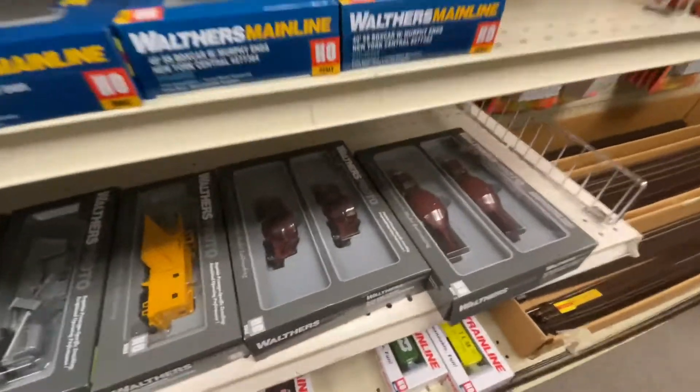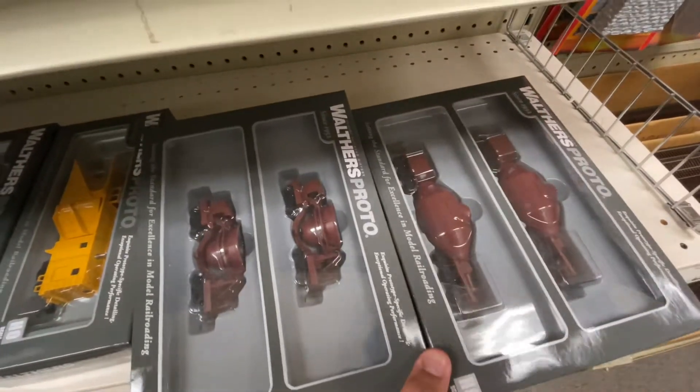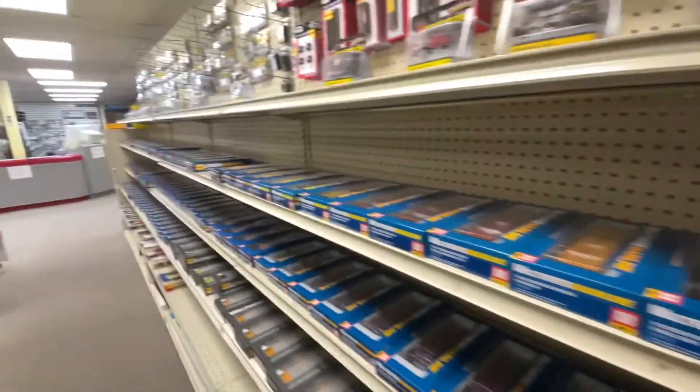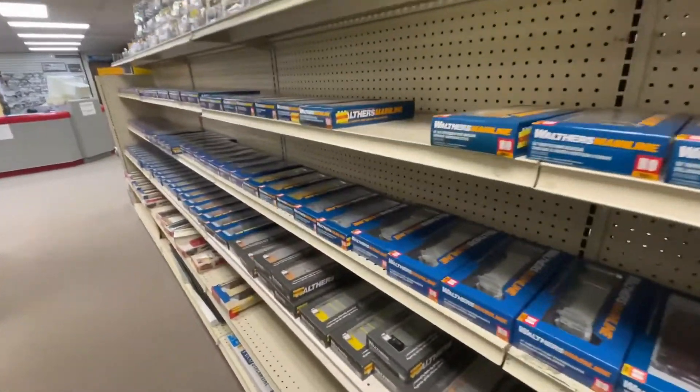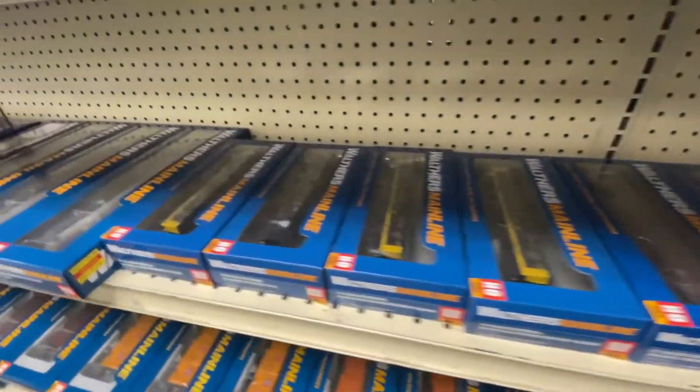Then they had these — I believe those are used in iron pouring, like molten iron. I'm not too sure, but I've seen some videos online. They had plenty of HO-scale cars: box cars, pallet cars, auto racks. They had so much stuff, it was ridiculous.